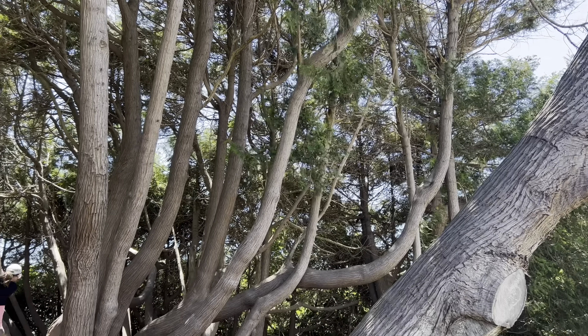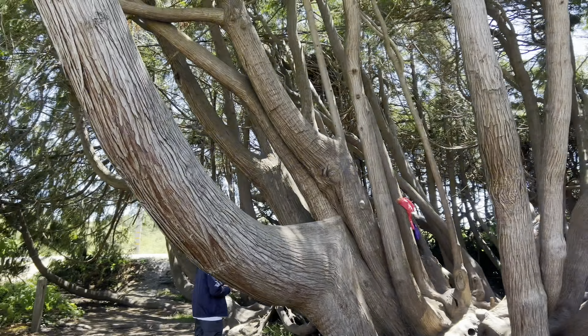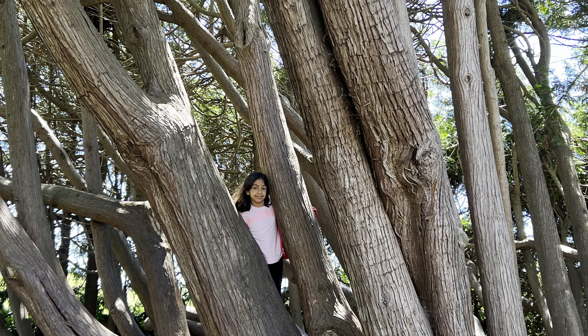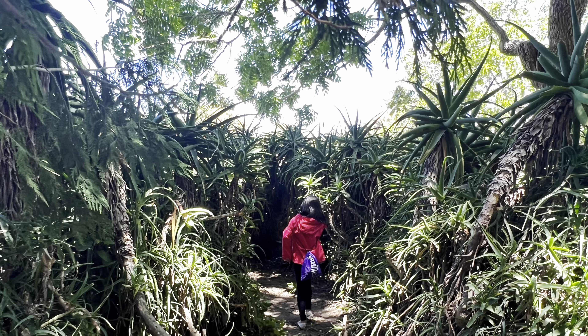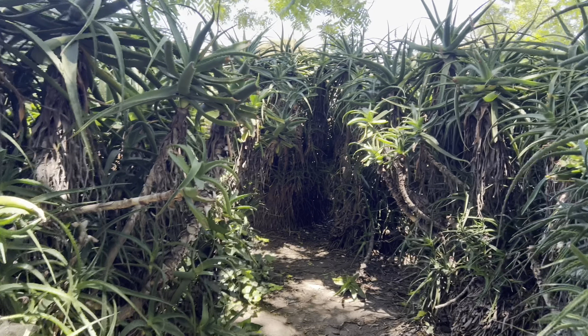Look at this crazy looking tree — not sure what exactly this is, but it acted as a good play structure for the kids. Right next to this tree was an amazing maze, which the kids loved exploring.